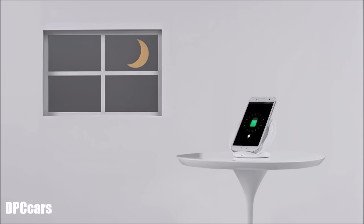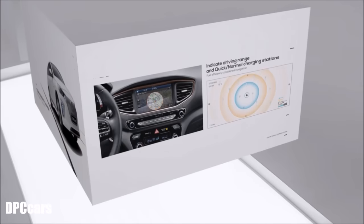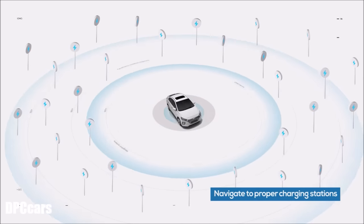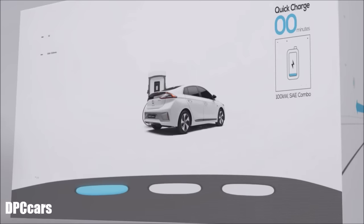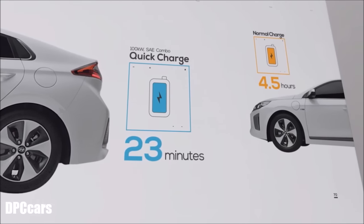Is recharging convenient? Ioniq Electric can be recharged in the same manner as a smartphone — at night in the comfort of your own home. Even if you forget to recharge, the vehicle's exclusive navigation with a detailed map offers optimal routes in consideration of remaining power, so you won't be faced with a situation where you suddenly need to visit a charging station. And as another plus, the quick charge only takes 23 minutes — less than the time it takes to charge your smartphone.